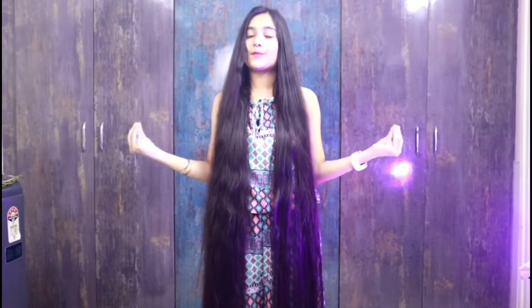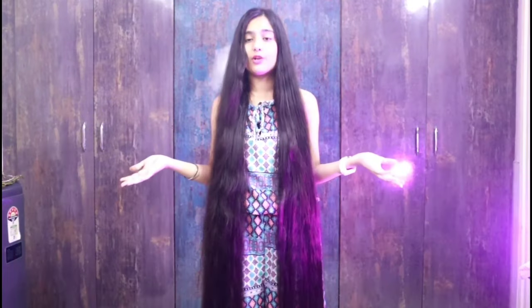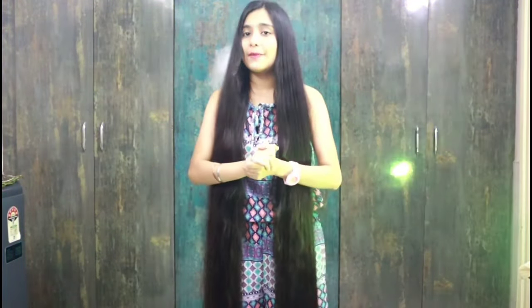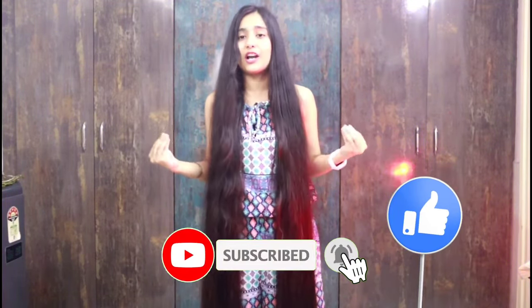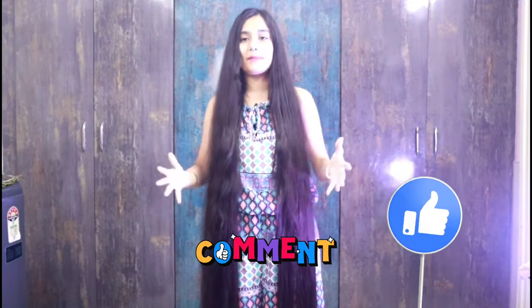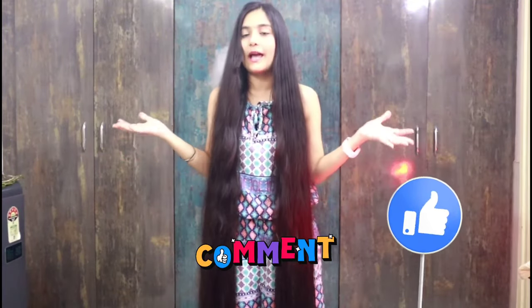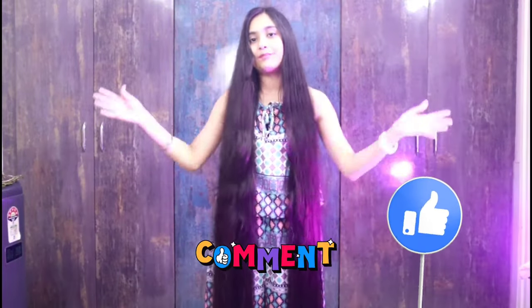So guys, this was today's video. I hope you liked it. I've been making videos very regularly, so you should be regular on my channel — subscribe, it's free and it helps me a lot. Click the bell icon too. Please tell me in the comments if you use vitamin E oil capsules or not. I'll see you in the next video — bye-bye!